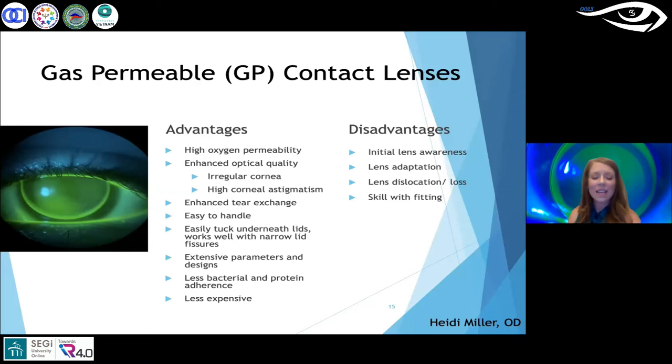Some disadvantages of GP lenses are initial lens awareness, an adaptation period, and the possibility of lens dislocation. As practitioners, fitting takes a bit more skill — you need to check fluorescein patterns and may need to make modifications. However, children actually adapt much more quickly than adults. If parents report the child is rubbing their eyes a lot, tearing, or irritated, those are signs something needs to be modified.